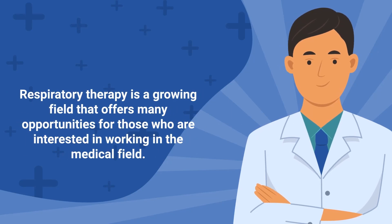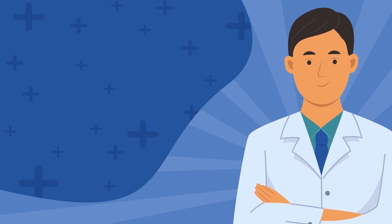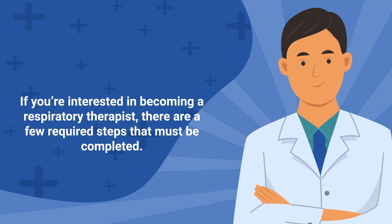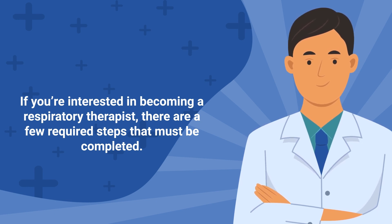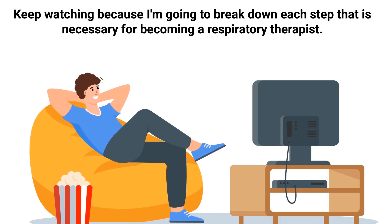Respiratory therapy is a growing field that offers many opportunities for those who are interested in working in the medical field. If you're interested in becoming a respiratory therapist, there are a few required steps that must be completed, which is the topic of this video. Keep watching because I'm going to break down each step that is necessary for becoming a respiratory therapist.